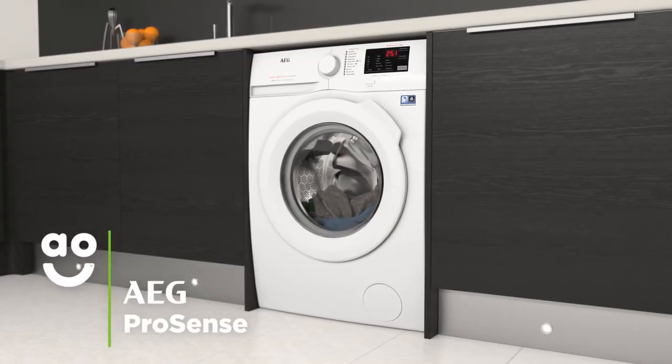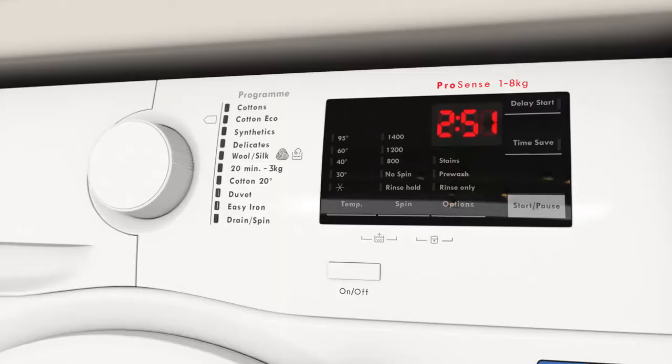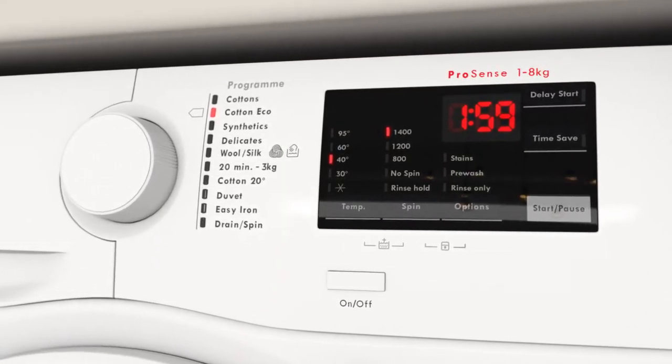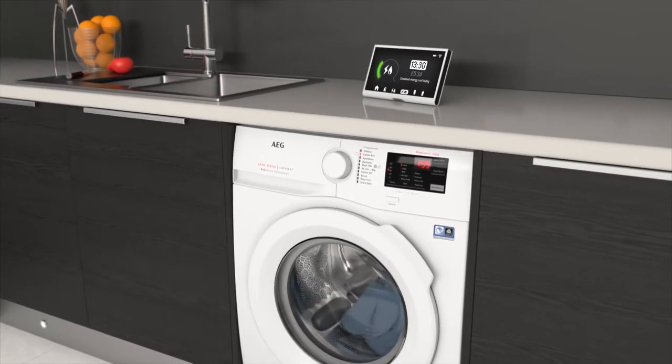AEG's ProSense technology will help you achieve perfectly efficient wash results every time. It uses clever sensors inside the drum to weigh the load and work out just how much water, time and energy it needs during the cycle. So you can save on utility bills and have spotless clothes without a second thought.